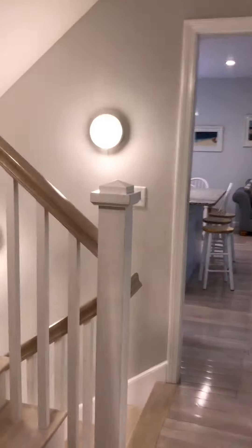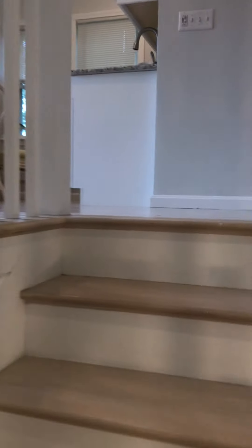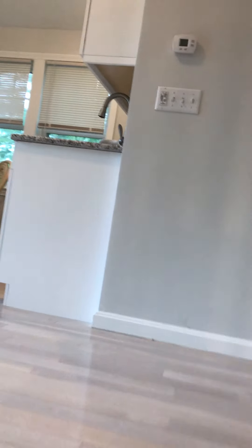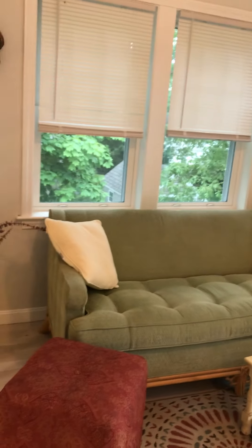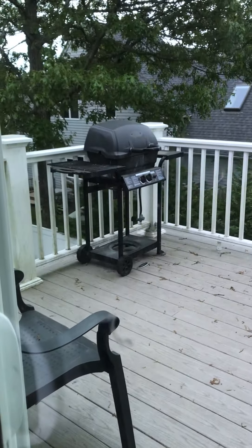Coming up to the second level, we have the master suite which is really something to be seen. It has a breakfast bar, a living area, a flat screen mounted television, and your own private deck with your own gas grill.